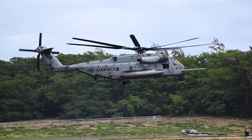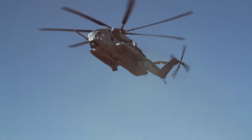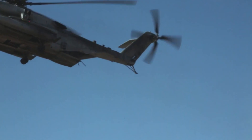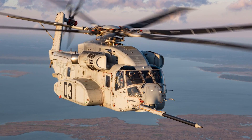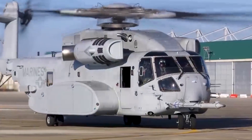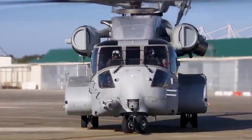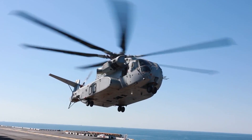Now, where were we? Ah yes, the future of the CH-53E. While the Super Stallion has served admirably for decades, the military is always looking to the future. Enter the CH-53K King Stallion, the next evolution of this legendary helicopter. The King Stallion features new engines, composite rotor blades, and a wider cabin, promising even greater capabilities for the next generation of heavy lift operations.